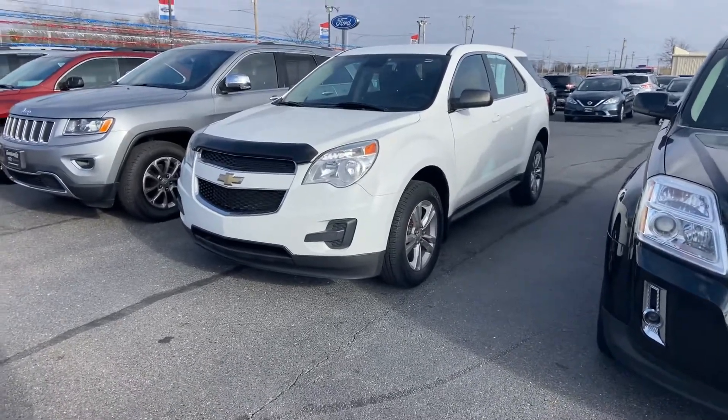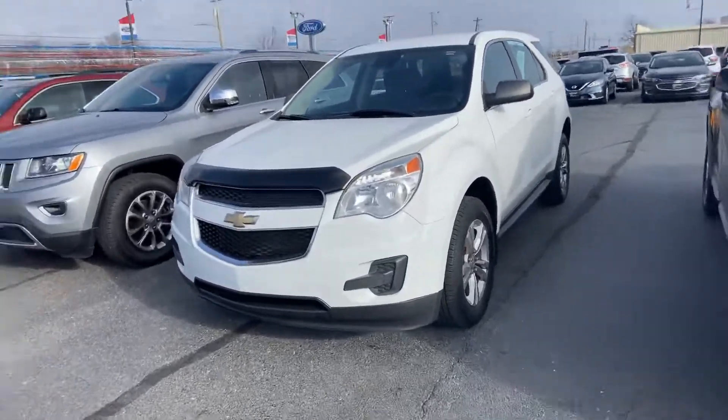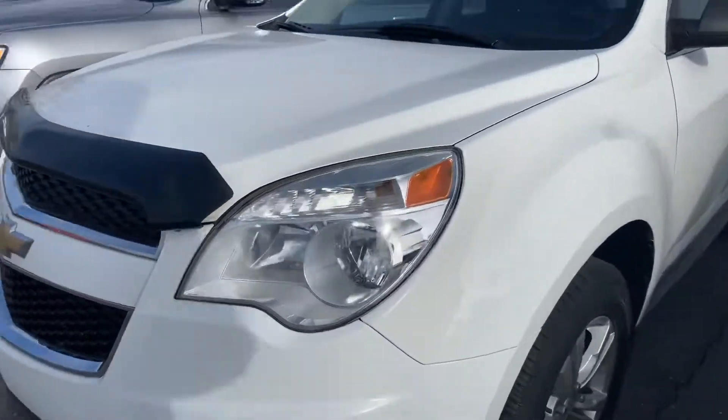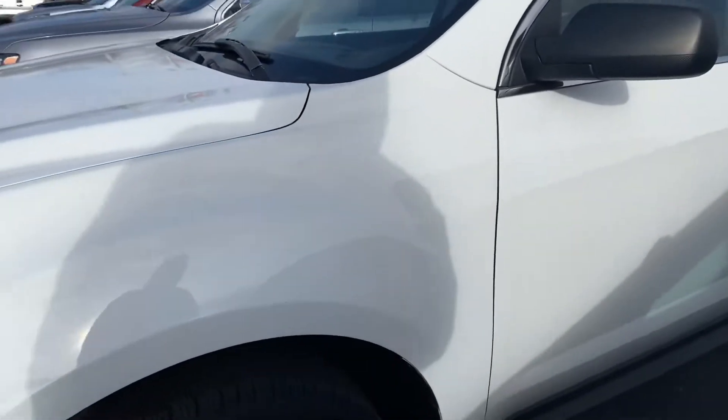Good afternoon, Tanner here with Daryl Shirky Lincoln in Montpelier, Ohio. In front of me I have our 2013 Chevy Equinox — just gonna do a quick walk-around of the exterior for you. Glad it's a sunny day.